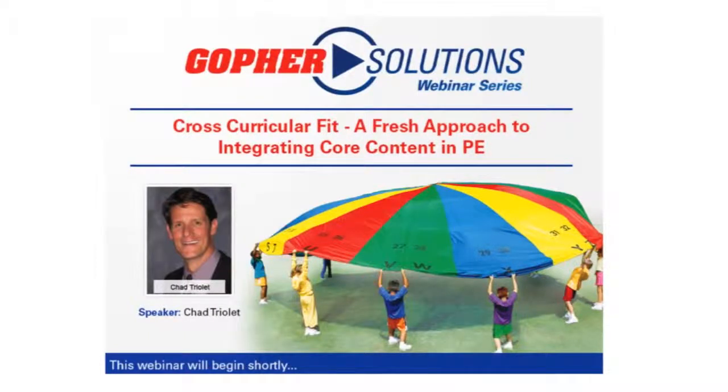Hi everyone. I'd like to welcome all of you to today's Gopher Solutions webinar. My name is Tabor Swatsky. For those of you who are new to our webinar series, this is a monthly webinar focusing on a variety of physical education subjects and topics. Past webinar topics have included PE teachers presenting on specific activities like assessment, fitness, classroom management, and PE advocacy.